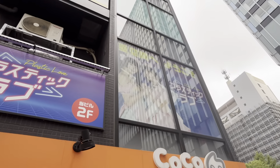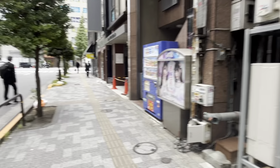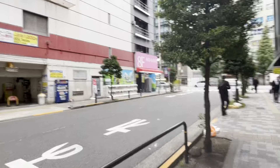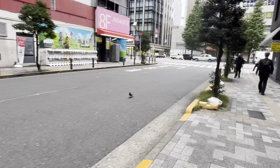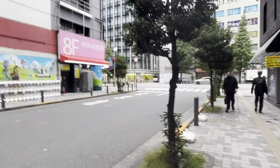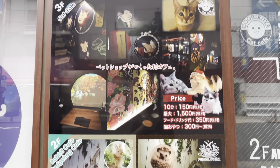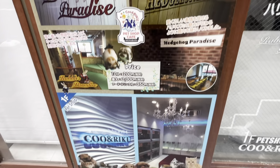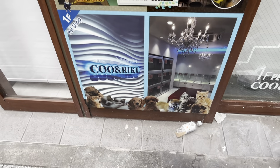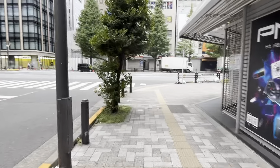Here's another maid cafe called Plastic Love — I'm guessing that's a reference to the Mariya Takeuchi song that's been a hit on YouTube the last few years. Looking at the sign, there's a hedgehog cafe, a dog cafe, and a cat cafe. As long as you don't have any animal allergies, maybe you should check this place out.